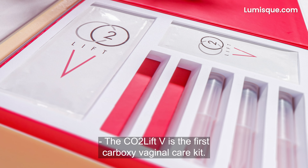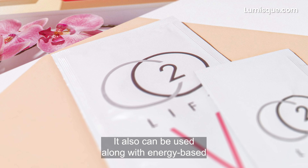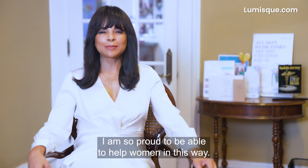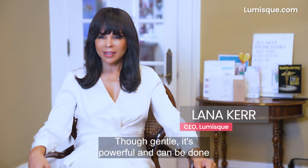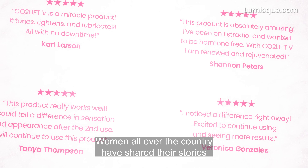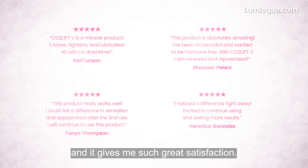The CO2 Lift V is the first carboxy vaginal care kit. It can also be used along with energy-based vaginal rejuvenation devices. I am so proud to be able to help women in this way. Though gentle, it's powerful and can be done in the privacy of your home. Women all over the country have shared their stories about how their lives have changed, and it gives me such great satisfaction.